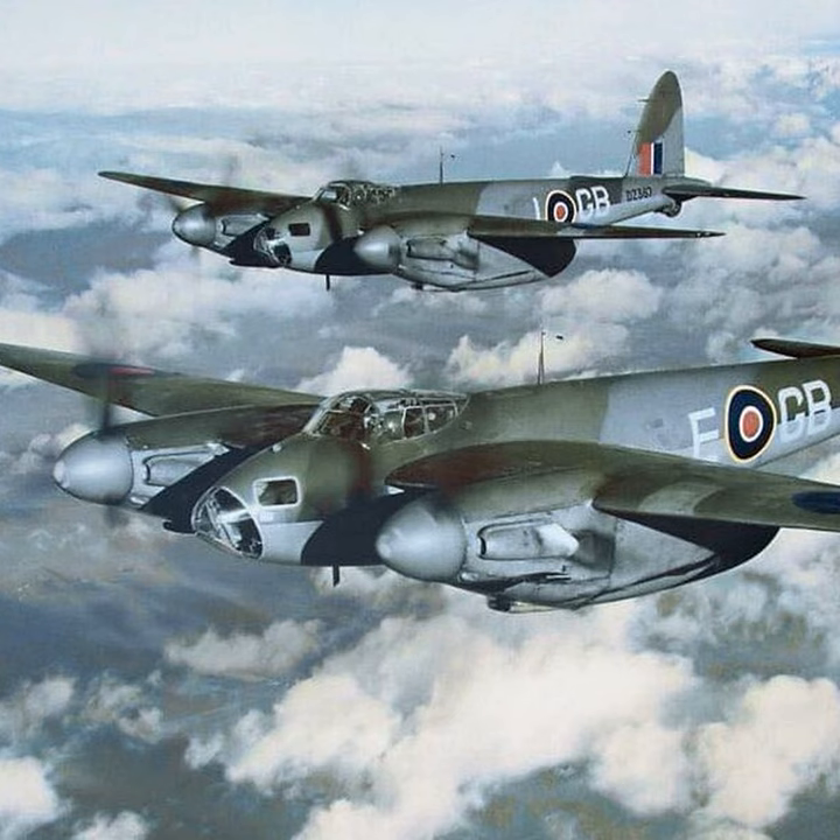Perhaps the most unusual weapon carried by the Mosquito bomber was the Highball bouncing bomb. Highball looked like a fat tire about waist high, weighing 1,280 pounds, of which 600 pounds was Torpex — a special explosive designed for torpedoes that was 50 percent more powerful than regular explosive. Each Mosquito was to carry two Highballs, spun up by ram air pressure and released 1,200 yards from the side of a ship. The RAF tested hundreds of inert versions against old battleships in a lock in Scotland. Although the system worked, it was never used operationally, unlike its bigger brother Upkeep, which was dropped by Lancasters during the dam-busting raids.